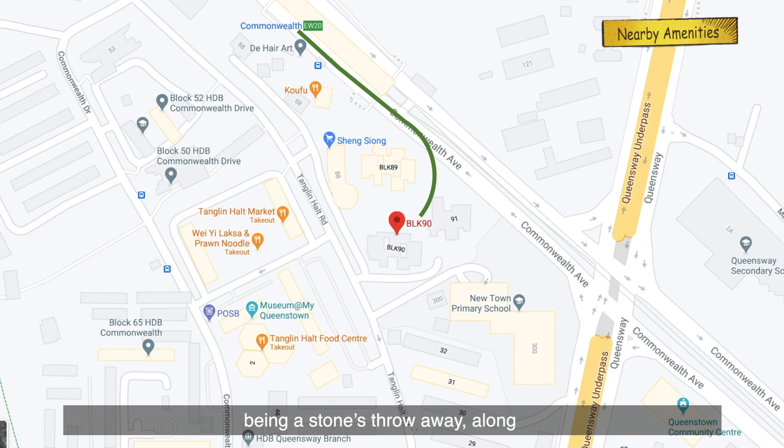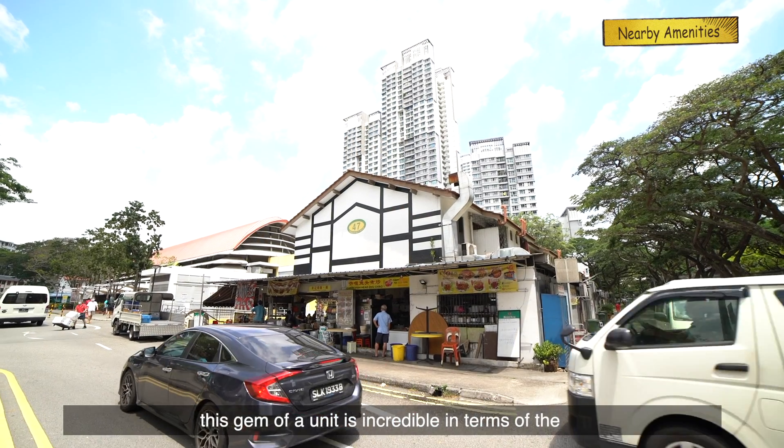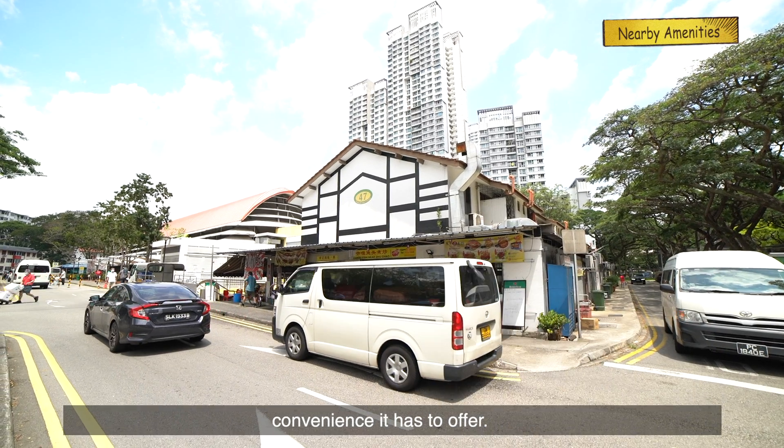With Commonwealth MRT being a stone's throw away, along with easily accessible supermarkets nearby, this gem of a unit is incredible in terms of the convenience it has to offer.